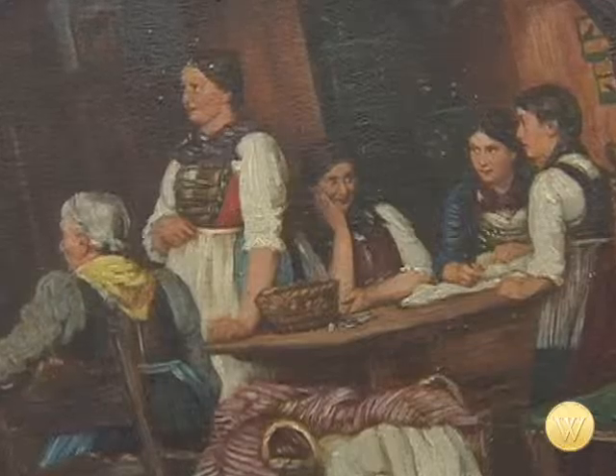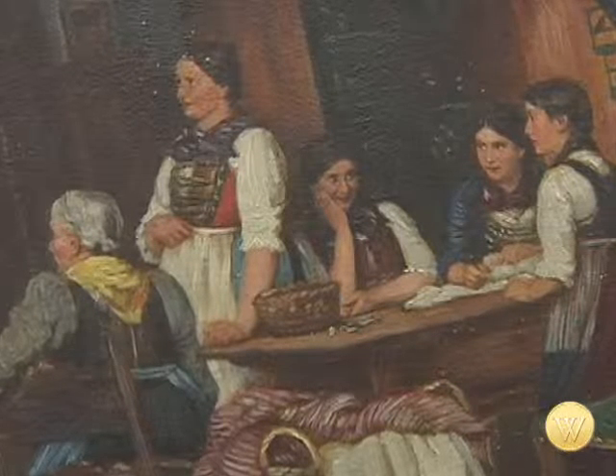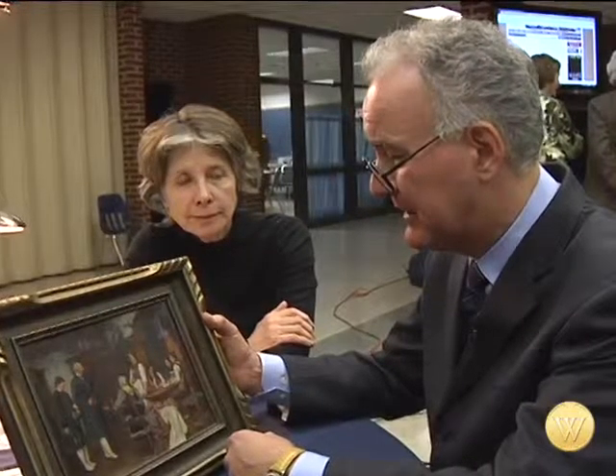Had it been an original, it would probably be about $15,000 for this particular piece. So we do have a little bit of a range issue there, but once again, it's a lovely, lovely piece of representational work.